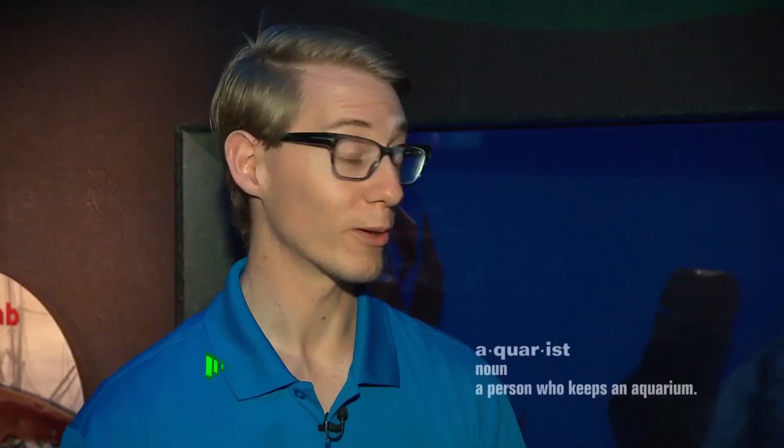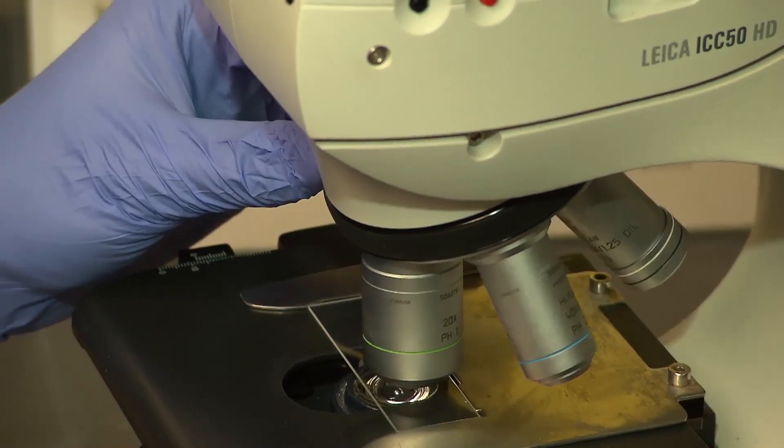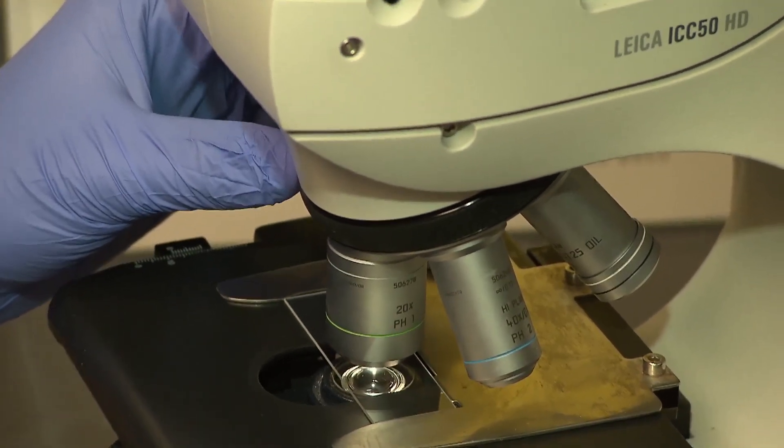So Dylan, what do you do here? I'm an aquarist at Ripley's Aquarium of Canada. I'm mostly in charge of taking care of the crabs. I make sure they're happy, healthy and full. What's the oddest part of your job? The most unique part of the job is looking under the microscope. That's when I get to see a lot of organisms that I've never seen before and they're very strange and different.